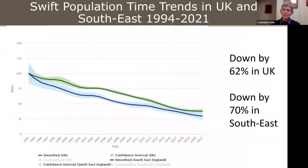Swifts are facing a really catastrophic decline. Since 1994, when this data was first gathered by the British Trust for Ornithology, they've declined by 62% in the UK as a whole, and by an even greater 70% in the south east of the country. So far there's no indication of that decline halting, let alone reversing.